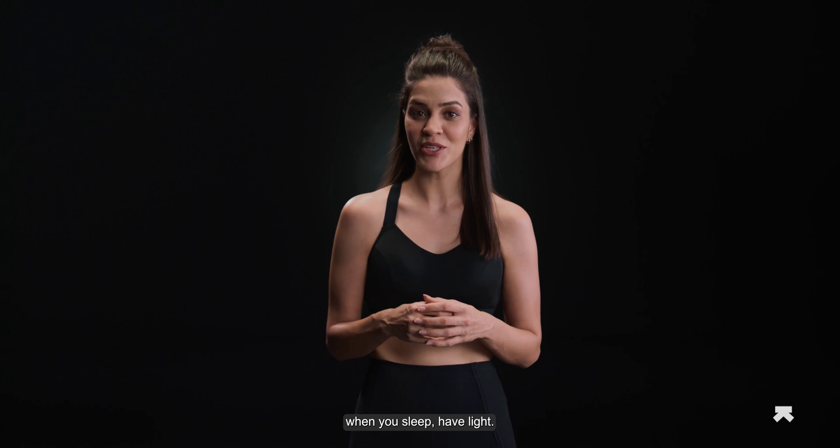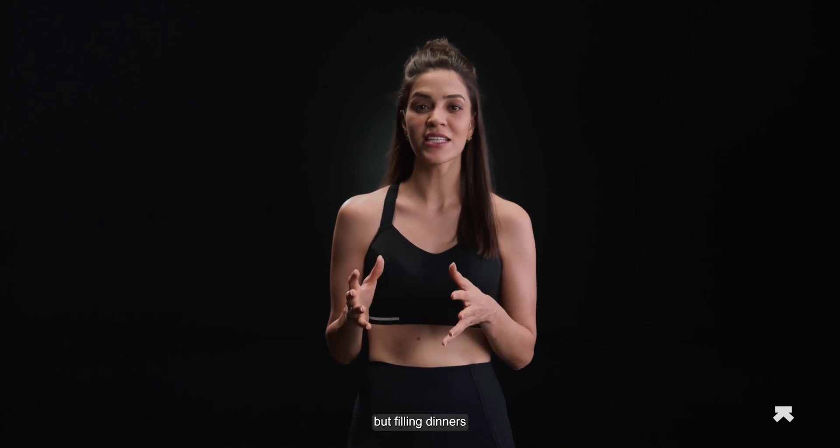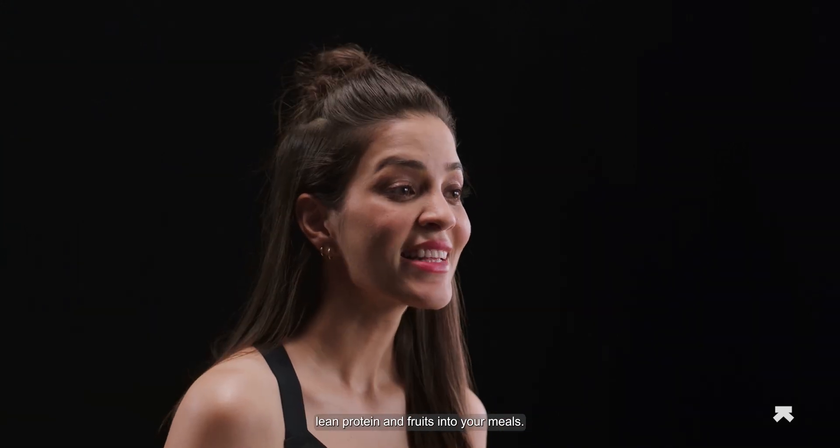Recurrent nocturnal hypoglycemia calls for a visit to the doctor. If you find your blood sugar levels dropping when you sleep, have light but filling dinners. Include veggies, lean protein, and fruits into your meals. If you do feel like having something sweet, just balance it out.